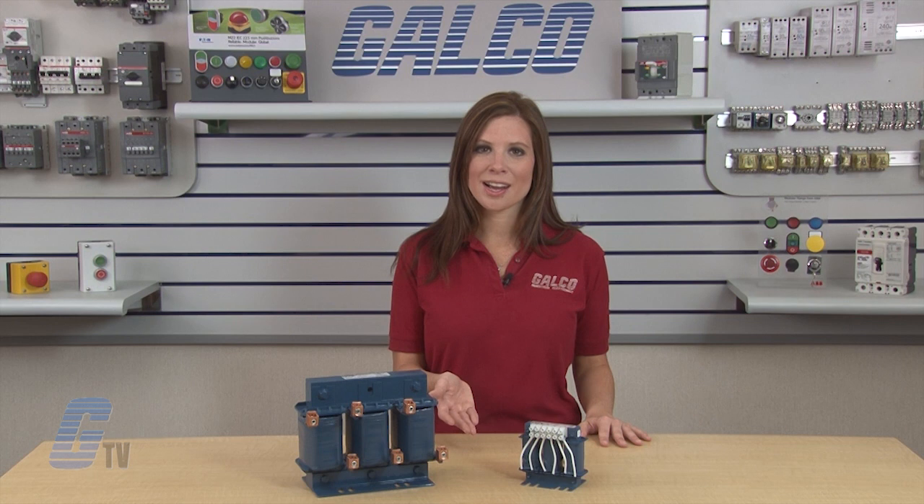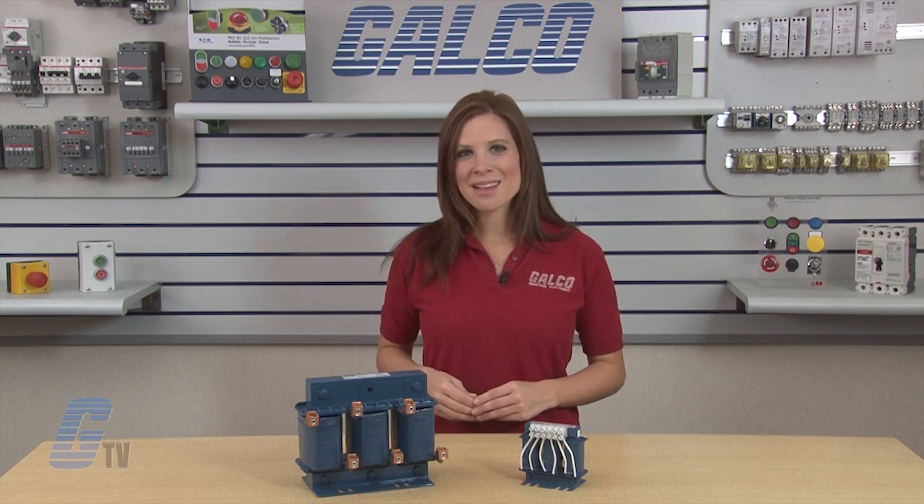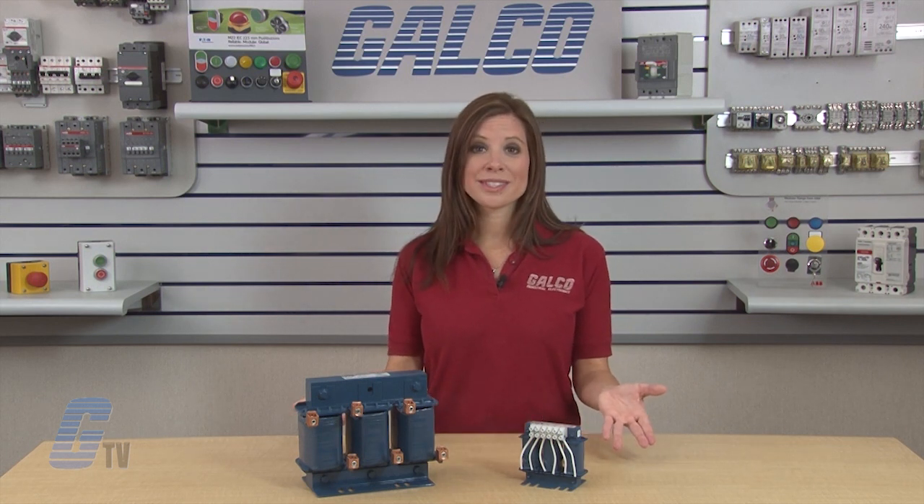Although the RLW reactor is primarily applied to line-side applications where the majority of reactors are used, the RLW can be applied to load-side uses as well. MTE's RLW World Series Line and Load Reactors, along with thousands of other products and services, are available at Galco.com.